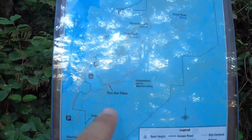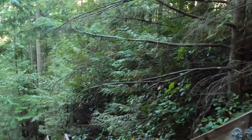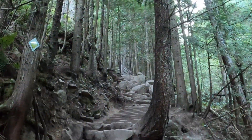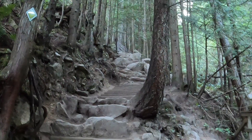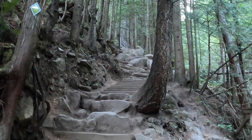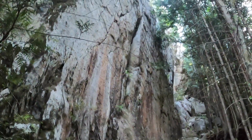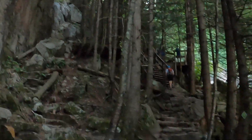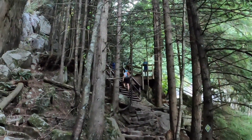Here we are and we've got to go up to there. Just did a recap of where we came from — all the way down there. This is about a 55-degree incline, if not 60. I'll go with 55. Wow, we're going all the way up to the top, and these stairs are brutal.